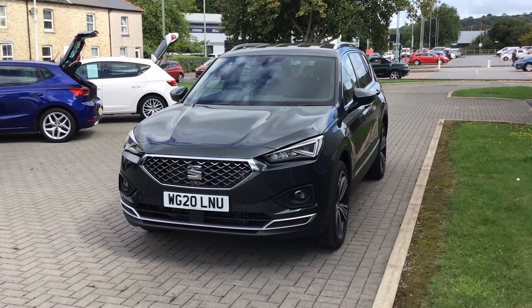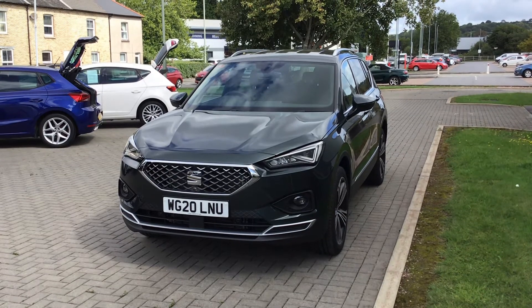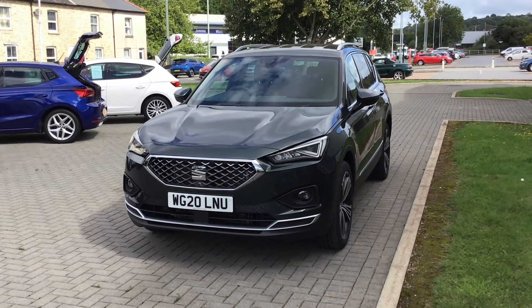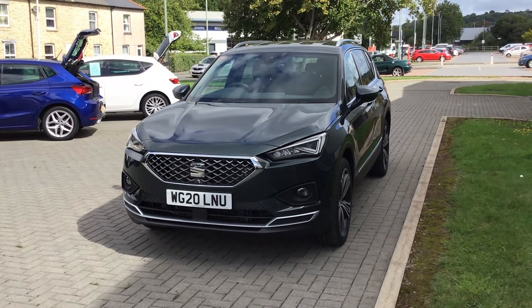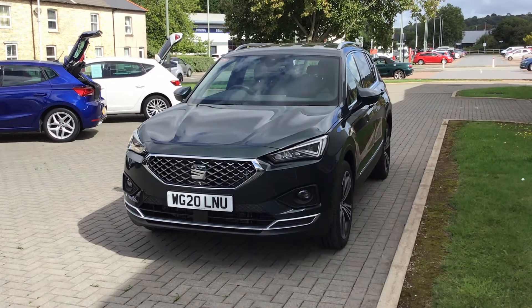If you'd like to come and view this car we're at Pottery Road in Kingstainton, or call 01626 333433 to arrange your test drive today.